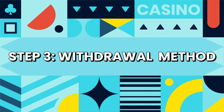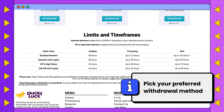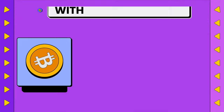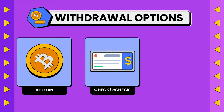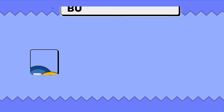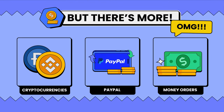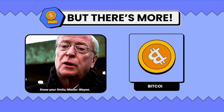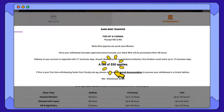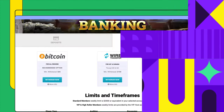Step 3: Choose your withdrawal method. Here you'll be able to look at the varying transaction times and fees of each withdrawal option. The three most popular withdrawal methods are Bitcoin, checks or e-checks, and wire transfers. Some sites also offer other cryptocurrencies, PayPal, and even money orders. Bitcoin has no limits and when it comes to fees, it's free. While other options are in the $50 range, you can read the terms and conditions and select the one that works better for you.